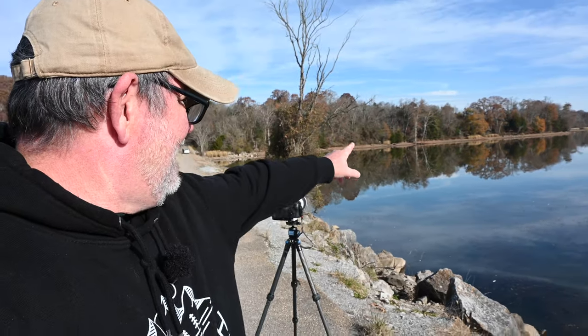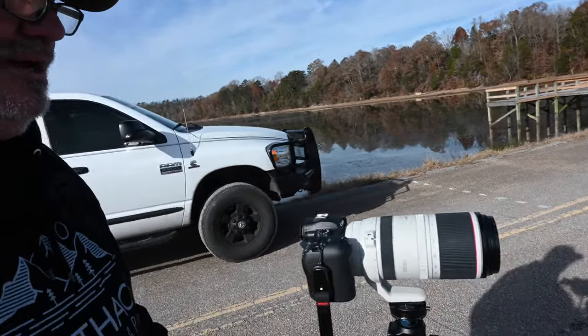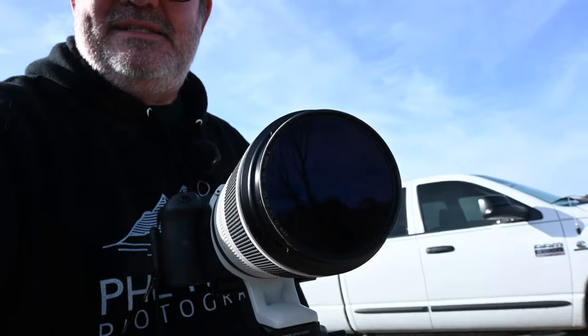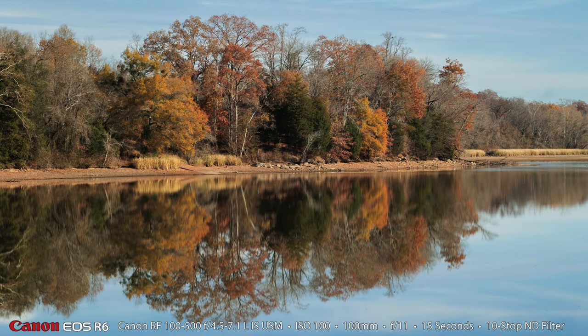The activity got a little slow for a while, so I shifted gears. I was really liking this reflection straight across, so I got the 100-500 out and put a 10-stop neutral density filter on the front and made a couple of 15-second shots looking across. Here is the photograph with the 10-stop neutral density filter using the 100-500 at 100 millimeters — look at the beautiful reflection. I thought the fall color was nice and I think in one of the trees there might be a bald eagle, so that was pretty cool.